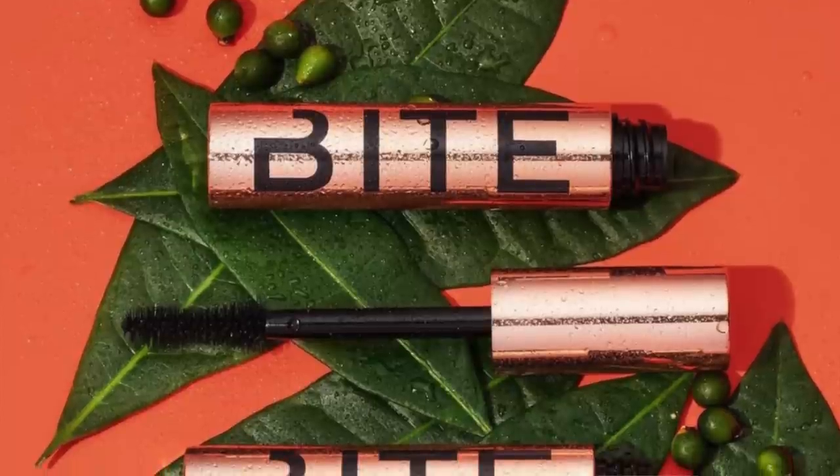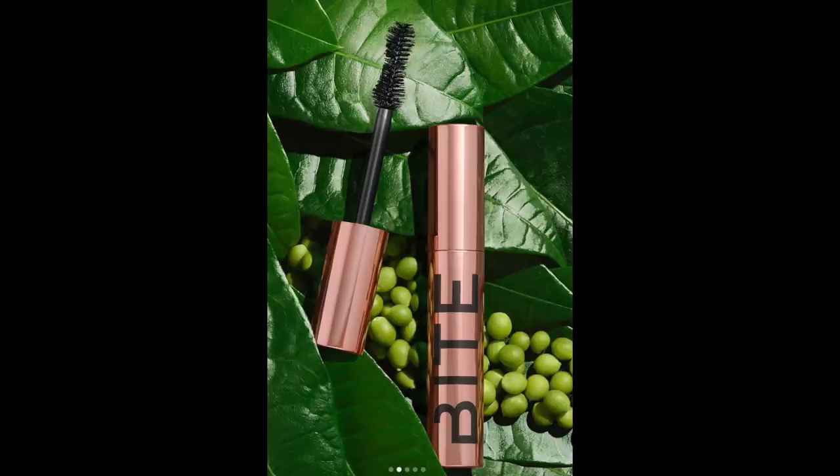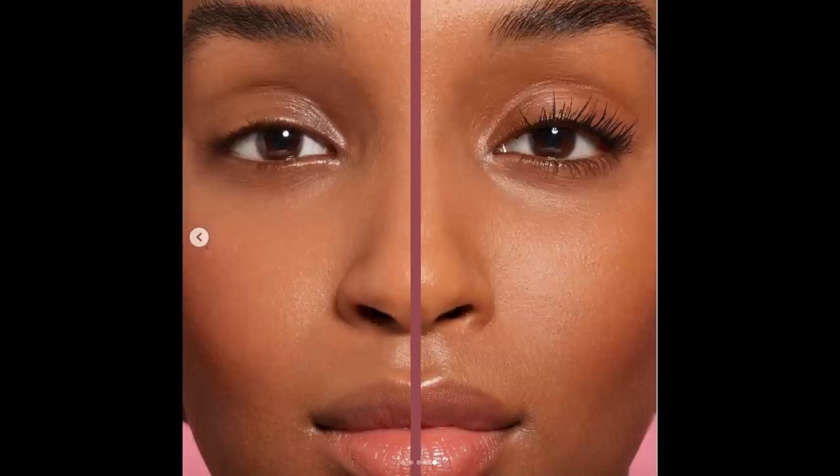Bite Beauty has their first-ever mascara, which is very exciting. You know how important mascara is to me — mascara and blush are the two key components to any makeup look; they instantly make you look alive and fresh. This mascara is powered by tree berry wax, grips every lash for buildable yet lightweight volume, lengthening, lifting, curl-enhancing, flake-resistant, and smudge-resistant wear. Holy shit, I'm getting this 100%. This is not hypothetical — we're doing it.